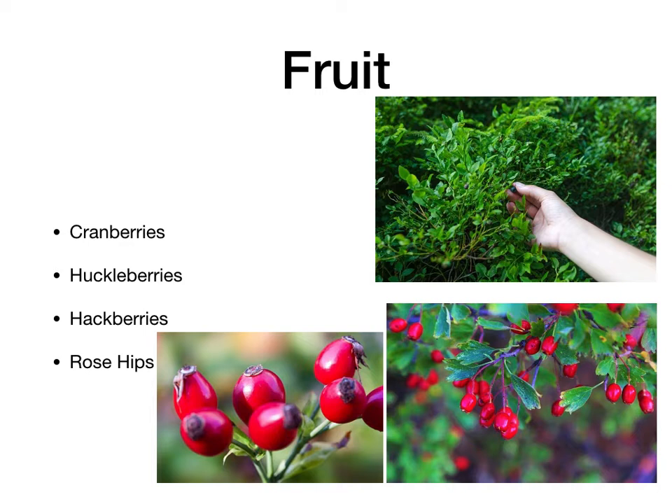Hackberry is a really identifiable tree because of the warty bark, and they have frequent leaf galls. Of course, if it's winter, you may not see those. But hackberries will hang on the tree for a long time until something else eats them. And rose hips too. I'll mention that on just about all of the plants I'm going to mention here, I will have a profile on those either on the Facebook group or on one of the YouTube videos. So if you want more detailed information, you can find it there. Rose hips are good for vitamin C; they also have some good antimicrobial or immune-boosting properties.